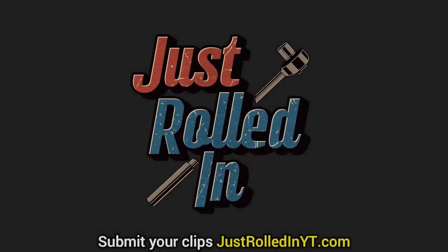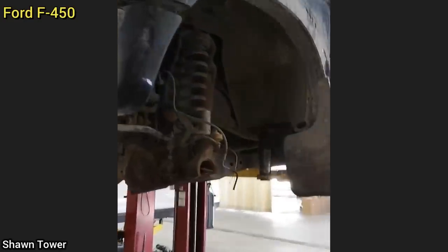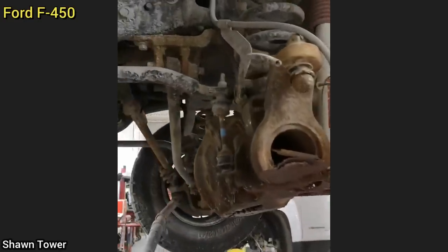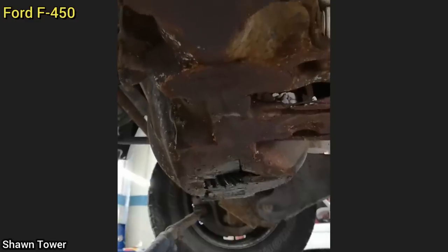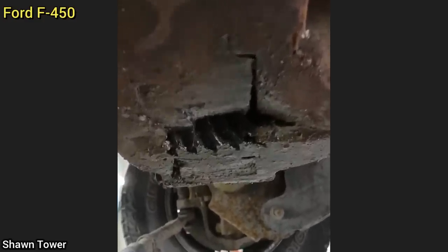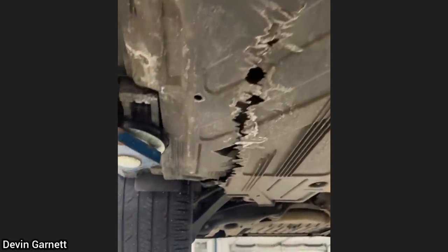Hey guys, welcome to a new episode of Just Rolled In. This customer's F-450 was stolen and the thief drove it until the wheel and hub fell off — and kept driving. They drove for so long that it also ground through the bottom of the front differential. This customer only came in for a complimentary inspection and a new key programmed, but upon inspection the technician found the customer had also run over a street sign, which was still stuck underneath the car.